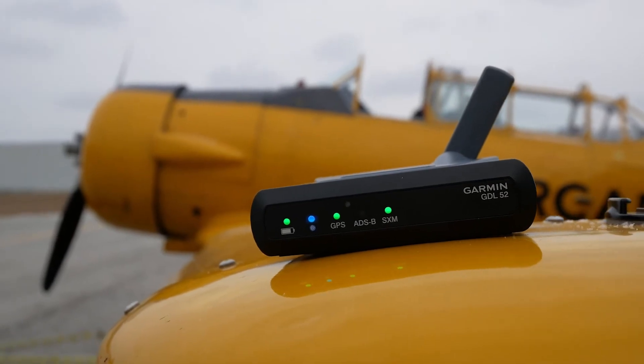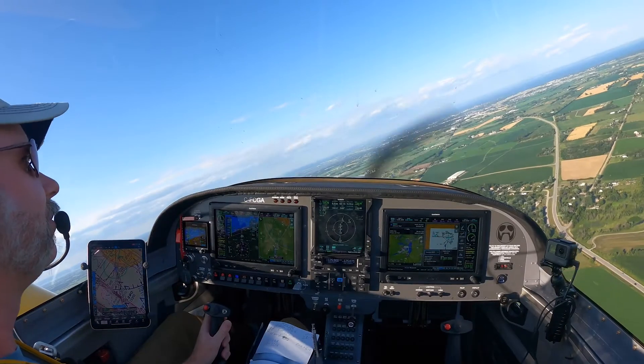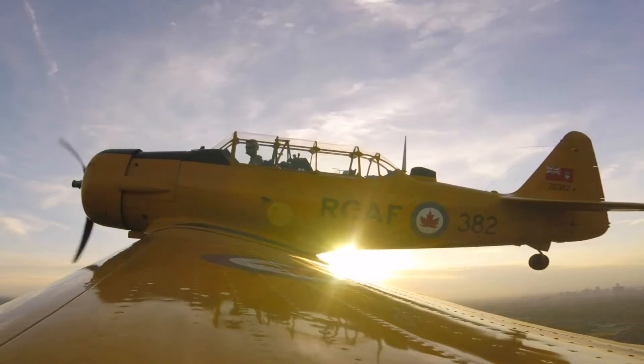I definitely fly with Garmin avionics — that's been my favorite all through my training. Now I'm rocking a GTN 750 and dual G3X touch units in this thing, touch screen. But then I jump into something that has like nothing — old steam gauges, half of them don't work.